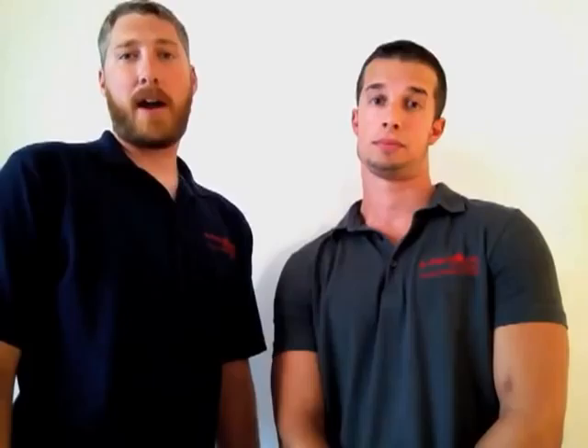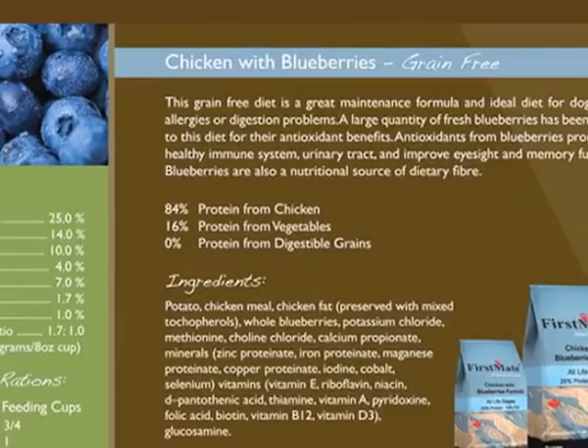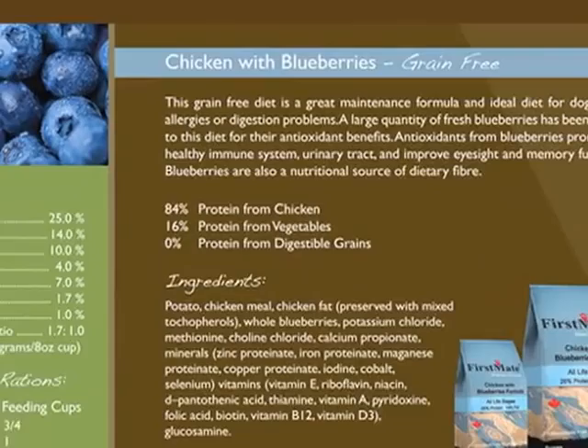Using the simple approach that we have, we use just a single carbohydrate and don't break up our carbohydrate sources. That being said, potato is oftentimes the first ingredient on our ingredient panel. Typically, pet foods have been evaluated based on the order of the ingredients — if the meat source is found high in the ingredient panel or as the first ingredient, this is considered a very good pet food; if it's found lower down, then it's of lesser quality. This is a very old way of evaluating pet food. What we need to pay more attention to is what percentage of protein is coming from the meat source and what percentage is coming from the carbohydrate source.